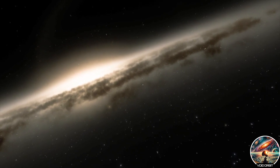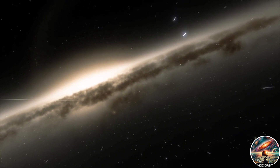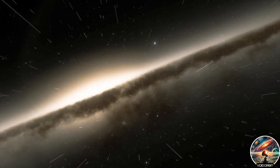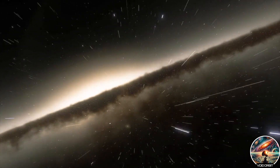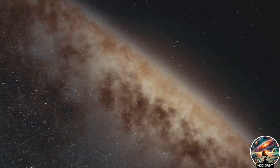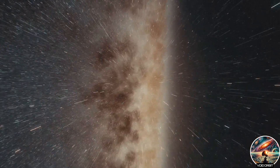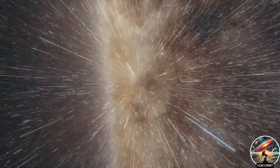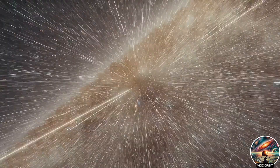As we approach our destination, we prepare to adapt to a new world. The crimson hue of the Andromedan skies, so different from our earthly blues, is a testament to the alien yet fascinating environment we are about to call home. The gravity here is stronger, a constant reminder of the unfamiliar terrain under our feet. Yet this is the world we chose to explore, to understand and to inhabit.